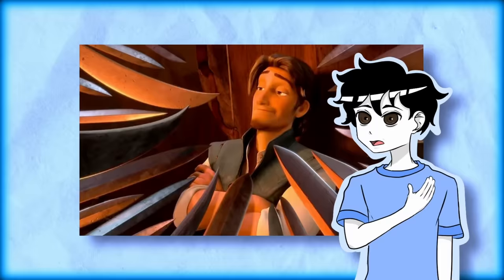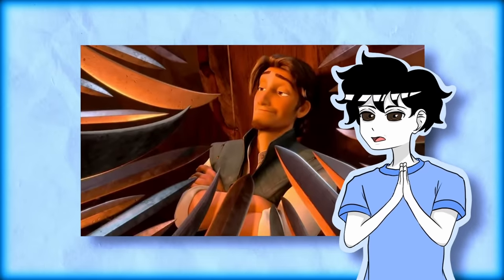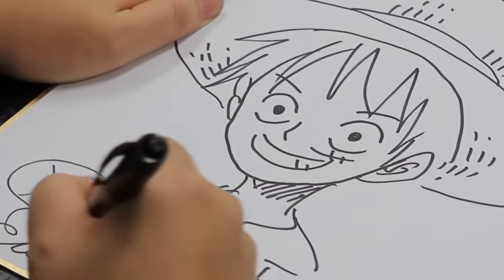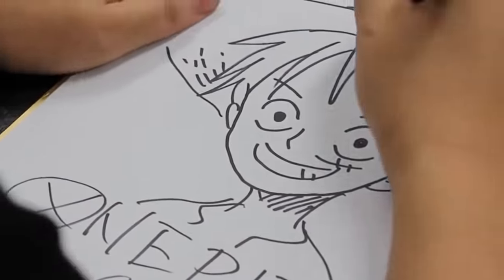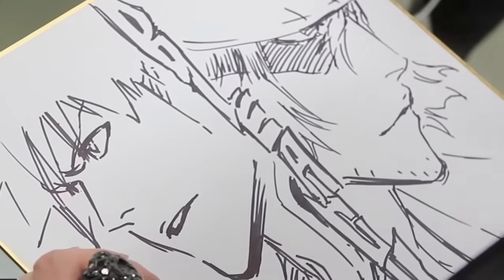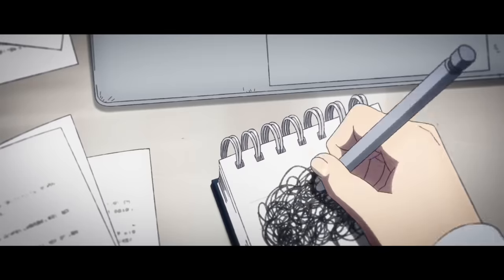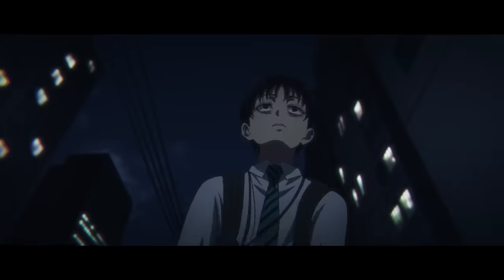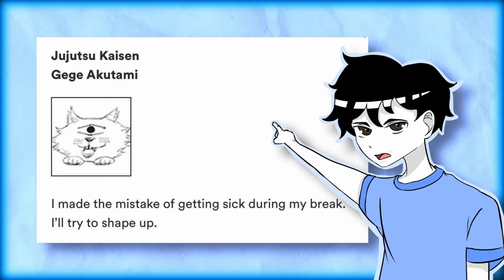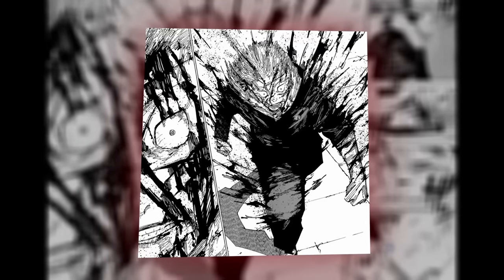Even though I much prefer his older style, I'm not fully blaming Gege for choosing to change his character designs. Being a high-profile Shonen Jump author is absolutely grinding — near-impossible deadlines, and the pressure to maintain consistency for years, if not decades. Having to publish chapters every week on an action-heavy manga like Jujutsu Kaisen is going to eat away at you. It'll mentally burn you out, and at worst put you in physical danger as your health deteriorates. Gege has already gone sick due to lack of rest.